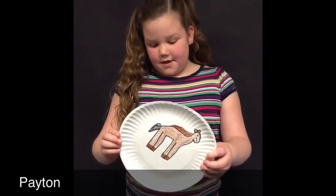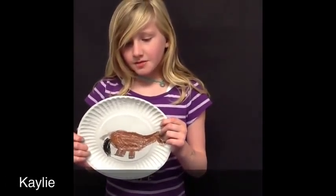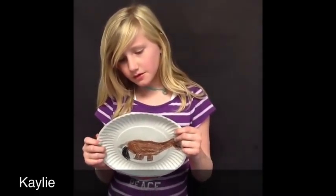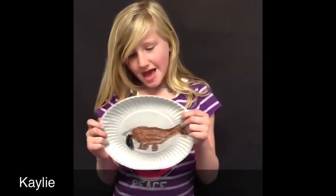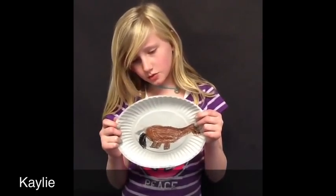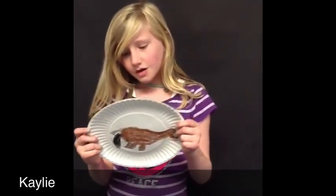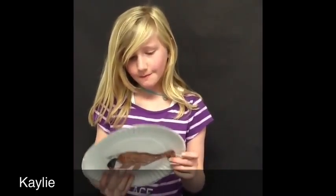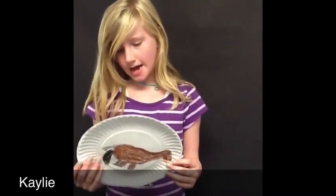A female yearling is called a filly. Female horses are called mares and males are called stallions. A horse reaches adulthood at age four. Horses can live 30 years. You can tell how old a horse is by its teeth.